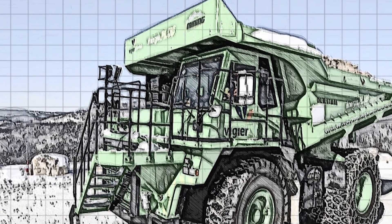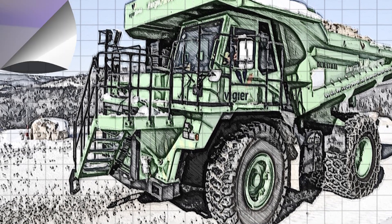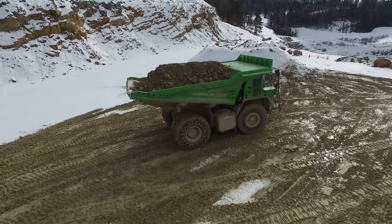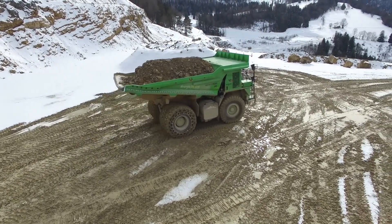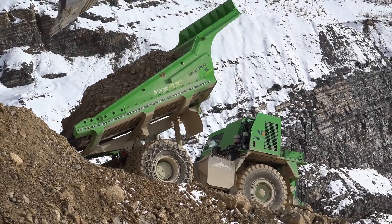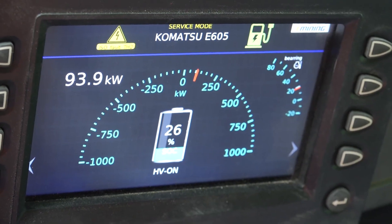To give you a pretty cool illustration of this, there's a mining lorry in Switzerland that drives up a hill to a quarry using electric power. At the top, it collects up to 65 tons of rock and goes back down the hill. The regenerative braking on the way down, with all of that extra weight inside it, means the lorry arrives back at the bottom actually with more energy than when it left. That's crazy.